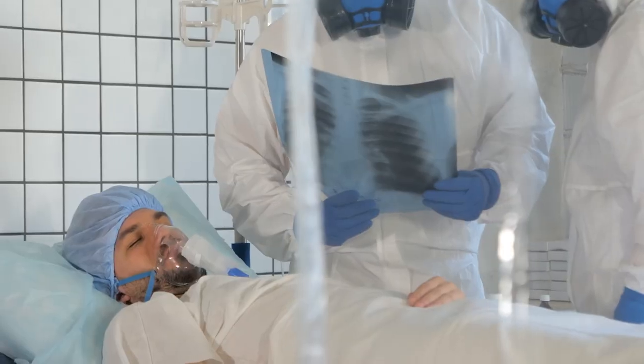DNR A2 is do not intubate, but you can use what's called non-invasive ventilation, otherwise known as BiPAP — a mask that kind of pushes air in — or something in your nose called high flow nasal cannula. So you can use those options.